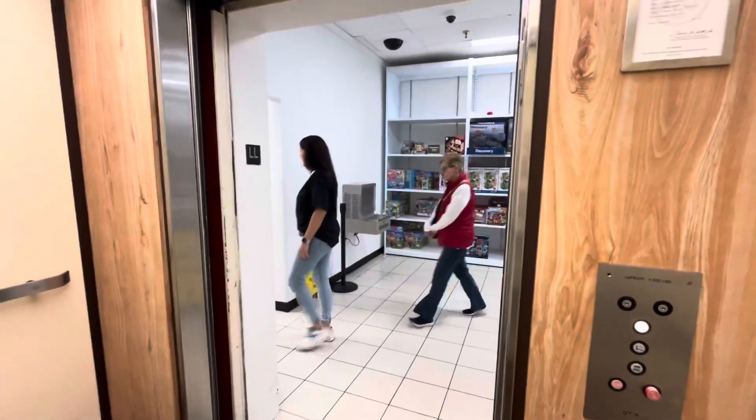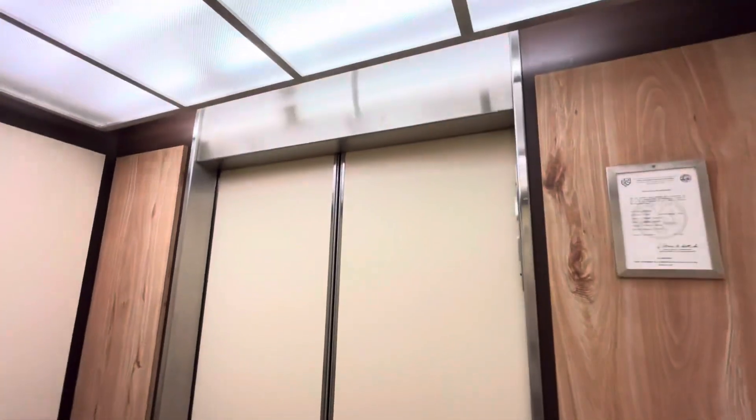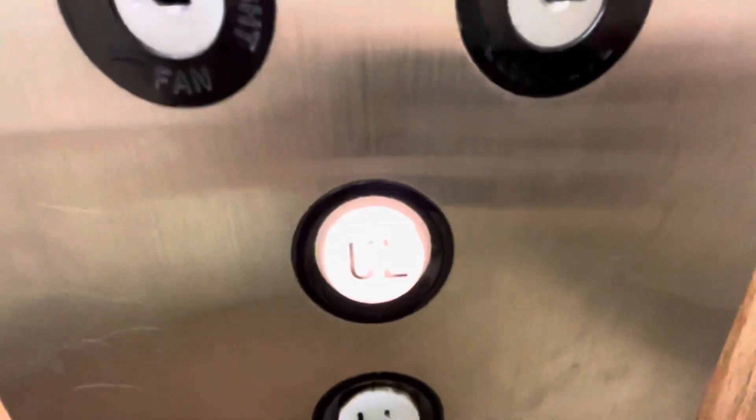Let's go up. Before the doors close, watch the button go out.